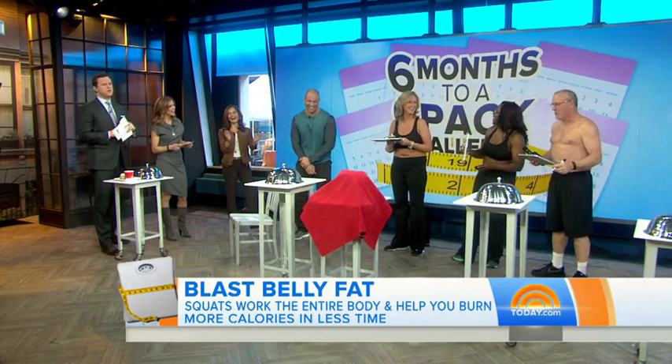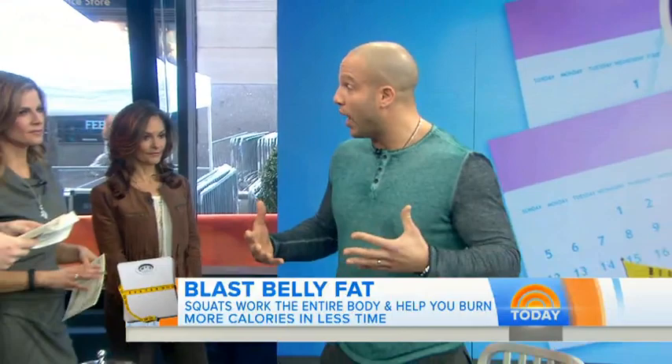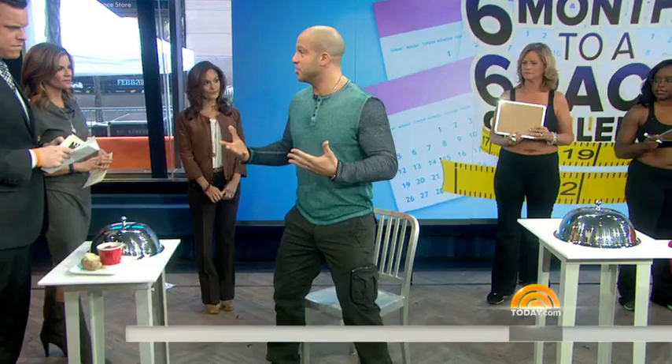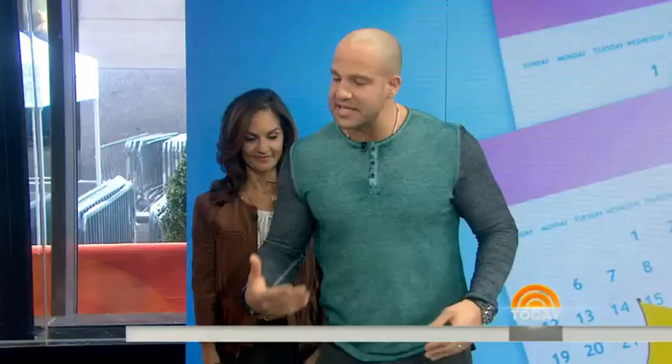Next question: which exercise will help you burn off belly fat faster? Is it A, squats, or B, planks? The correct answer is squats. There's no such thing as spot reduction — the only way to spot reduce is liposuction. The best way to target fat loss overall is to do big movements like a squat. Set up right alongside a chair — sit down, that's part one, and stand back up, that's part two. Make sure the knees track straight in line with the toes. Fold your arms over your shoulders to keep your chest up. Just a body weight squat — rinse and repeat. You can add weights as you get more intense.